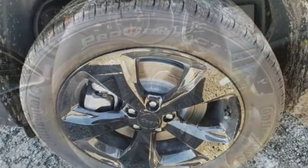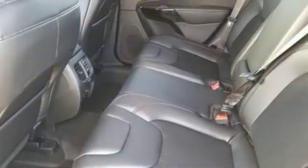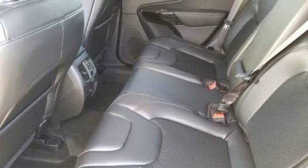Heated steering wheel, automatic transmission, active grille shutters, gas pressurized shocks, and inline four cylinder engine.